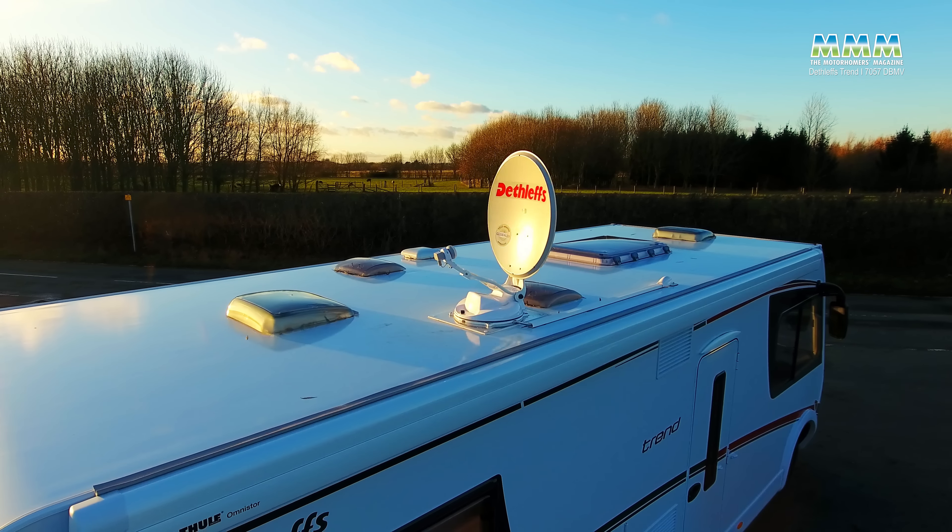I'm going to tell you what is so good about this motorhome, but wait a bit longer and you'll also see the things I don't like so much about it.